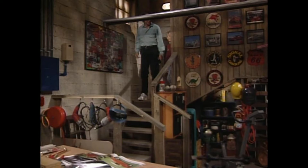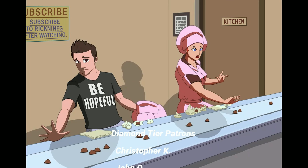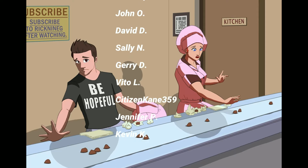Now you can watch these episodes yourselves and compare them — it's super fun. We'll see y'all next time. Thank you so much for the support as always, and don't forget everyone: be hopeful. Thank you to all my supporters, especially my diamond tier patrons.